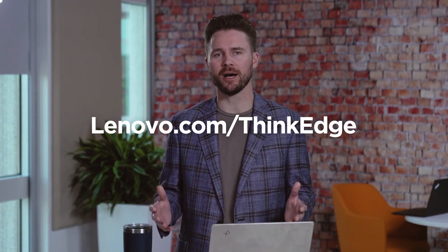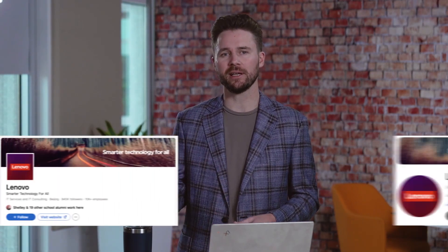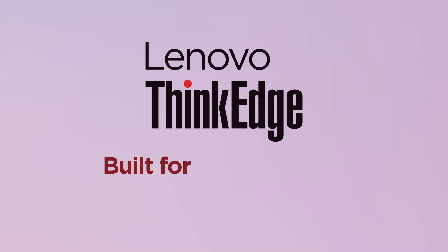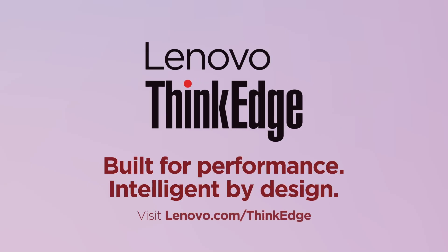For more insights on edge computing, visit Lenovo.com/ThinkEdge. Follow us on LinkedIn and be sure to subscribe to our YouTube channel. Thank you for staying tuned in and have a great day. Lenovo ThinkEdge — built for performance, intelligent by design.